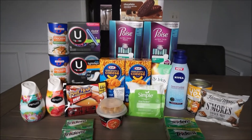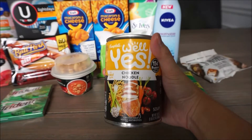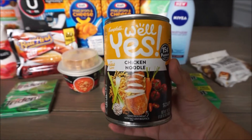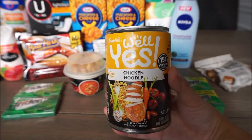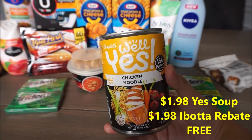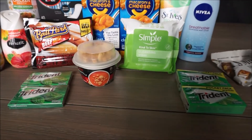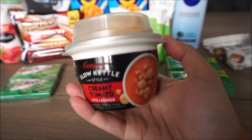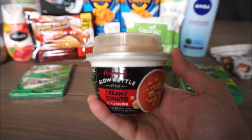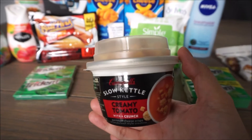The easiest ones on the list are going to be this can of soup right here. I already ate it — it is pretty good, I really enjoyed this one. It is a complete freebie. This is the Campbell's Well Yes Soups; there are like four or five different flavors. You buy it for $1.98 and there is a rebate back with Ibotta for $1.98. This one is an awesome one, I've had this one before. It has came back with Ibotta but it's been a long time, maybe like last year.